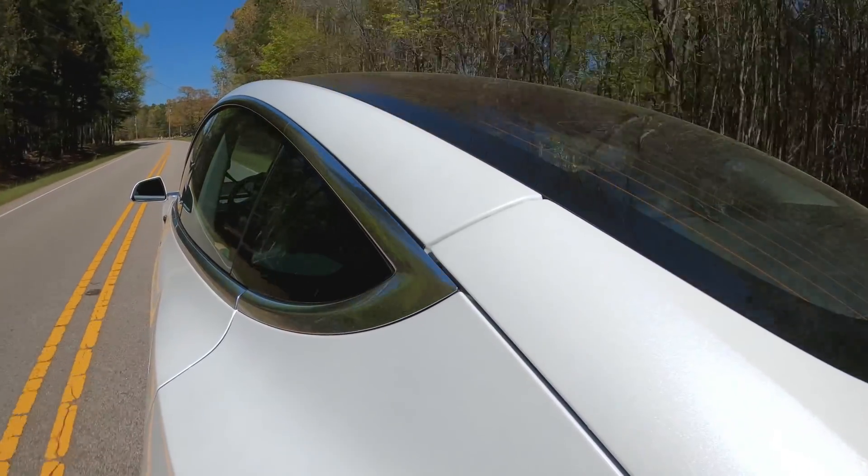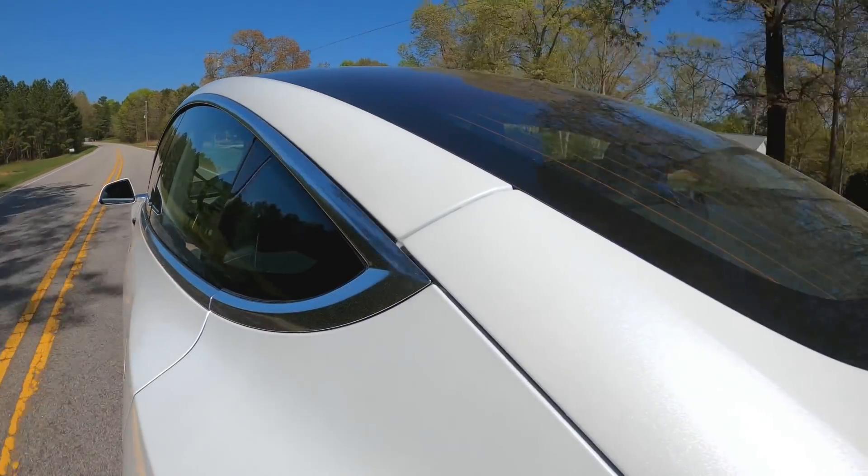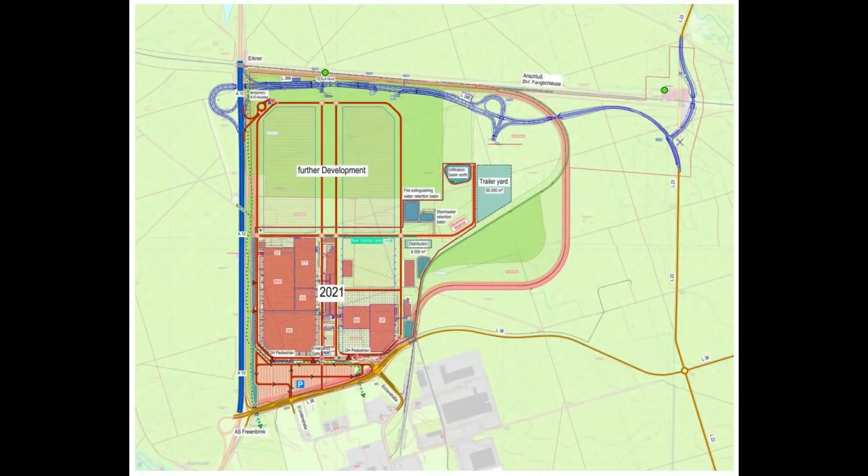Hello and welcome back to Tesla news. My name is Marian and I'm your host today. I have major updates coming from Giga Berlin, so stay tuned — we will look through all these pictures.